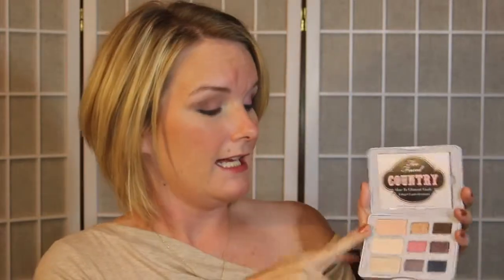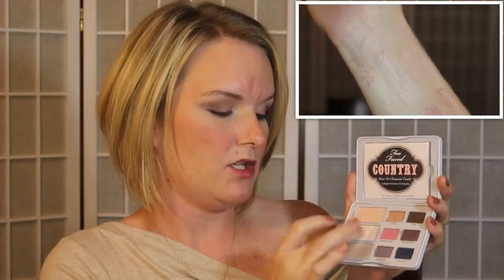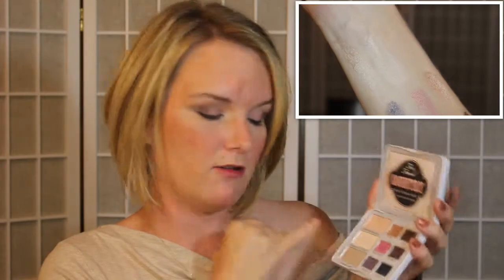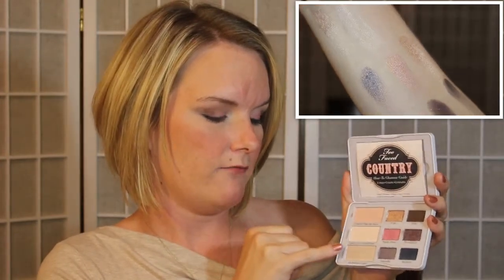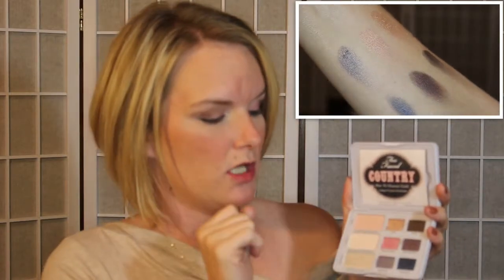It also has a mirror on the inside — I think that's handy. Going on to the colors, there is only one matte shade in the entire palette, so keep that in mind. It is this fleshy pink color here on top, and then we have this creamy shimmer highlight called Famous in a Small Town, and this muted shimmery gray color.